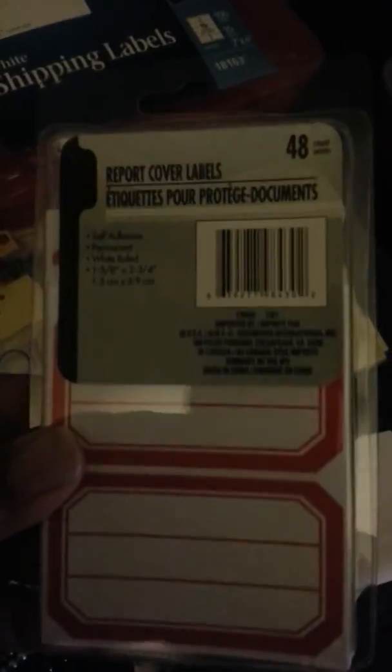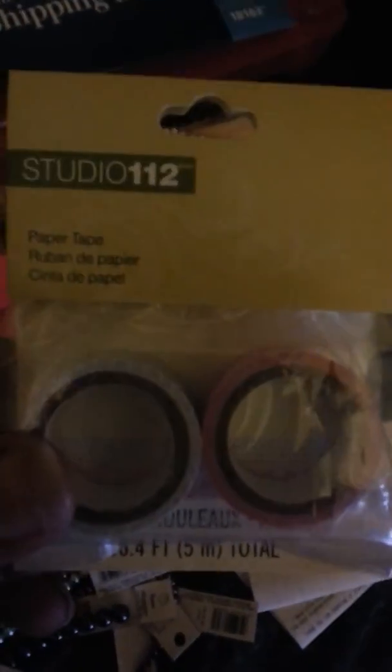I got this at the dollar store for my Filofax, which I am finally going to put together tonight, and I got these little washi tapes at Joann's for a dollar.